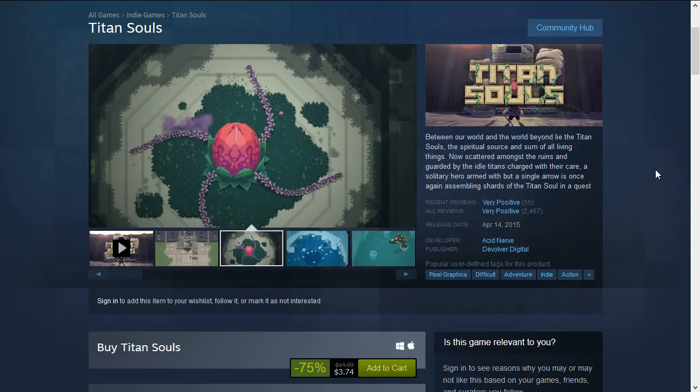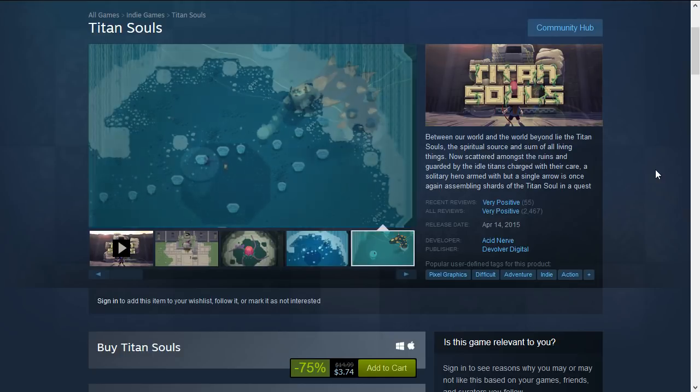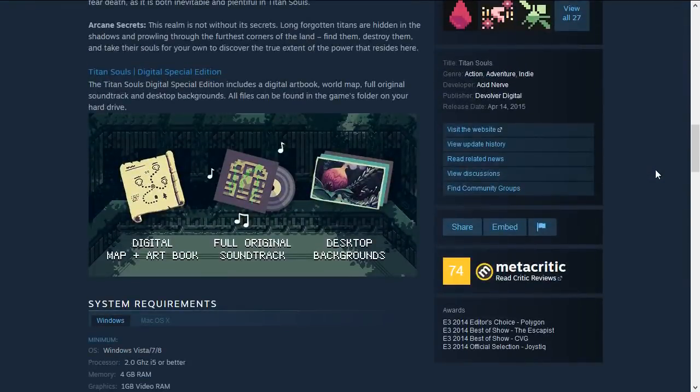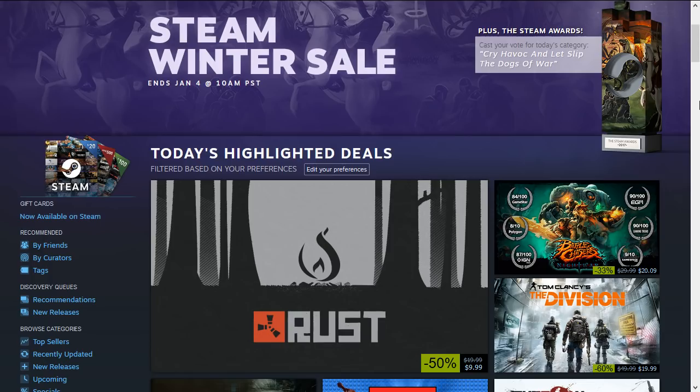Finally we have Titan Souls, another difficult indie action-adventure game. This is 75% off down to $3.74. It requires a dual-core processor, 4 GB RAM, and a graphics card with 1 GB VRAM — slightly more than the others, but still not that much.